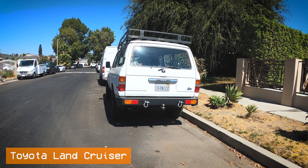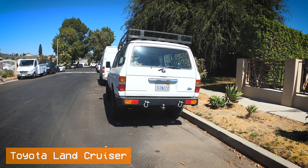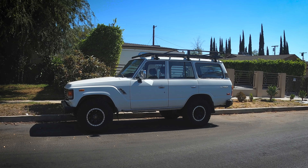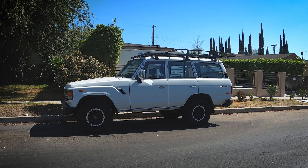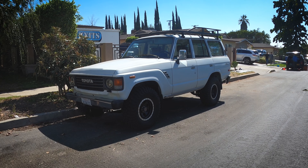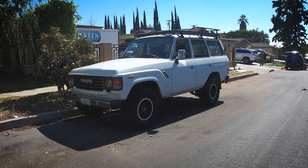FJ60. This looks like a pretty well-loved FJ60 — probably my favorite looking Land Cruiser of all time. It's got some aftermarket wheels and an aftermarket bumper. These things are super rad, incredibly capable off-road, and they just look awesome. Toyota definitely used the FJ60 as serious inspiration when they designed the new Land Cruiser and the new Lexus GX.